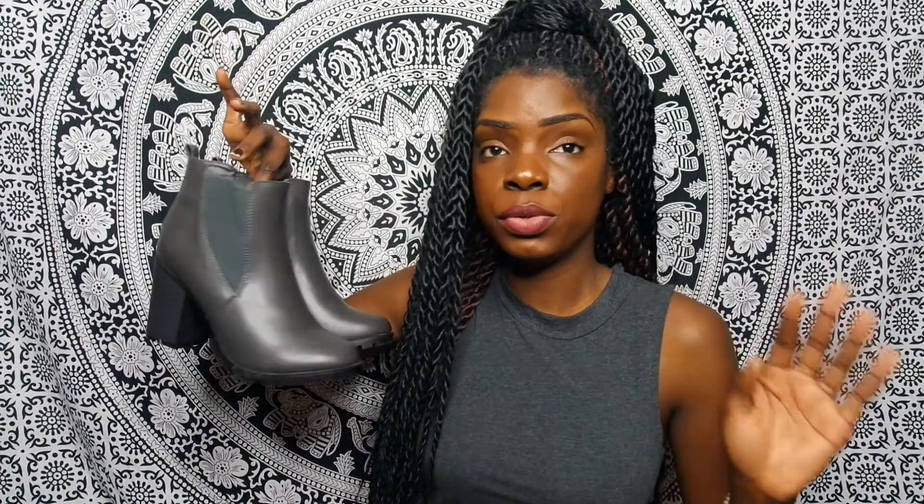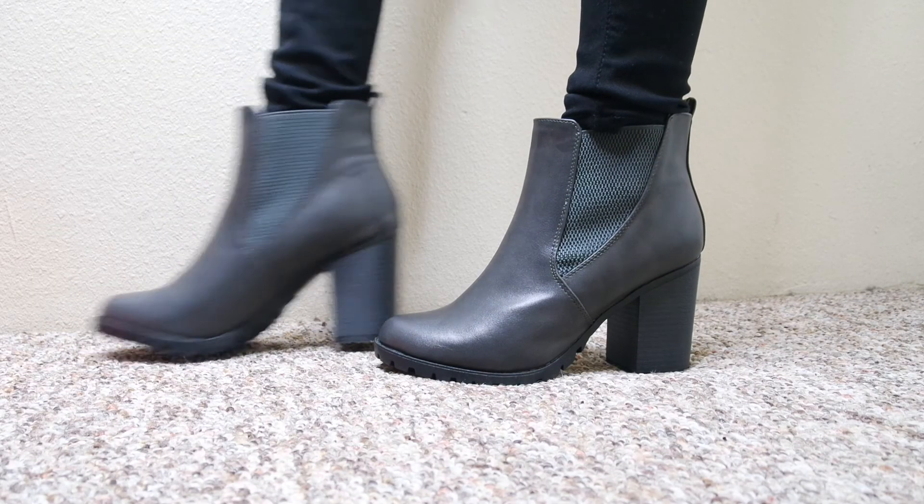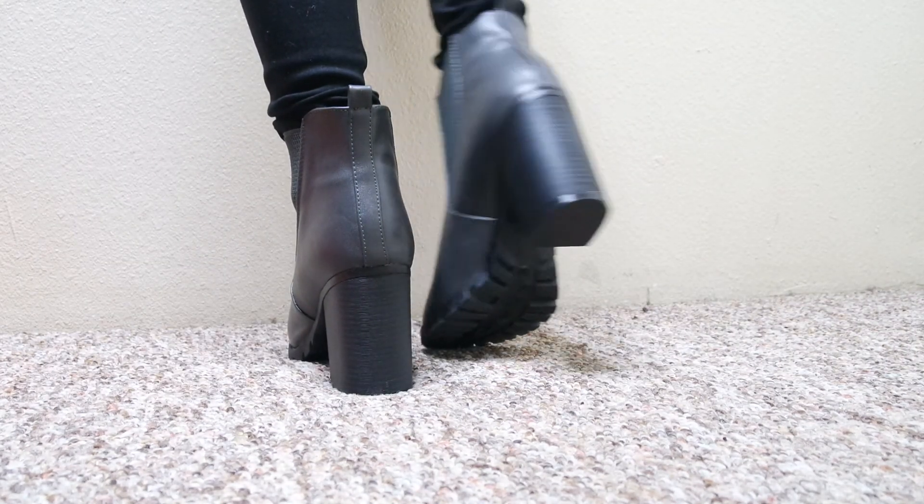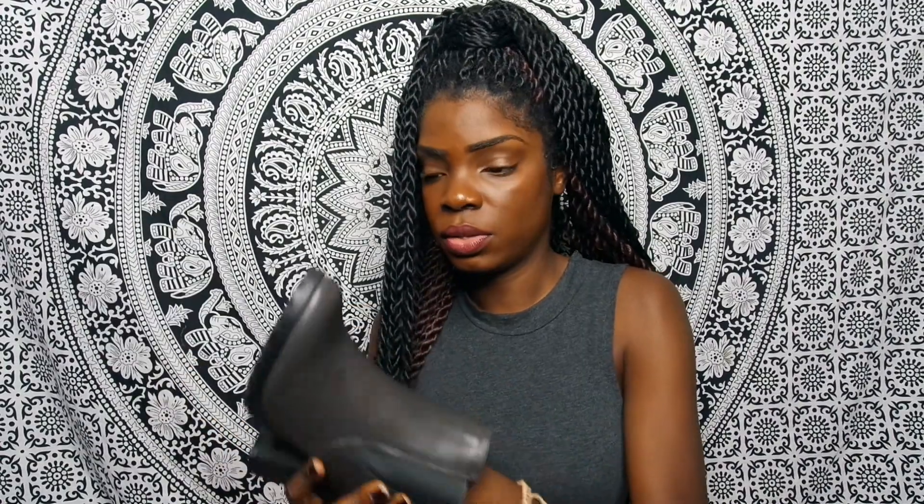The second pair is gray booties — if you know me, you know I love booties. I bought these at DDS Discount for $6.99. For the price, you'd think they'd be cheap material, but I was really shocked — the inside has comfort padding. The last pair is light brown/tan booties, shorter than the other ones, giving a bit of a cowgirl vibe.